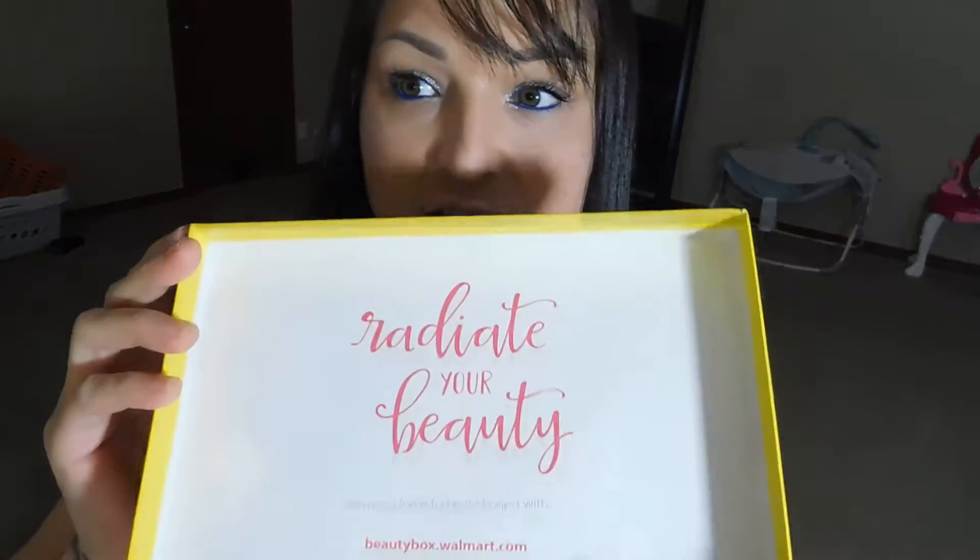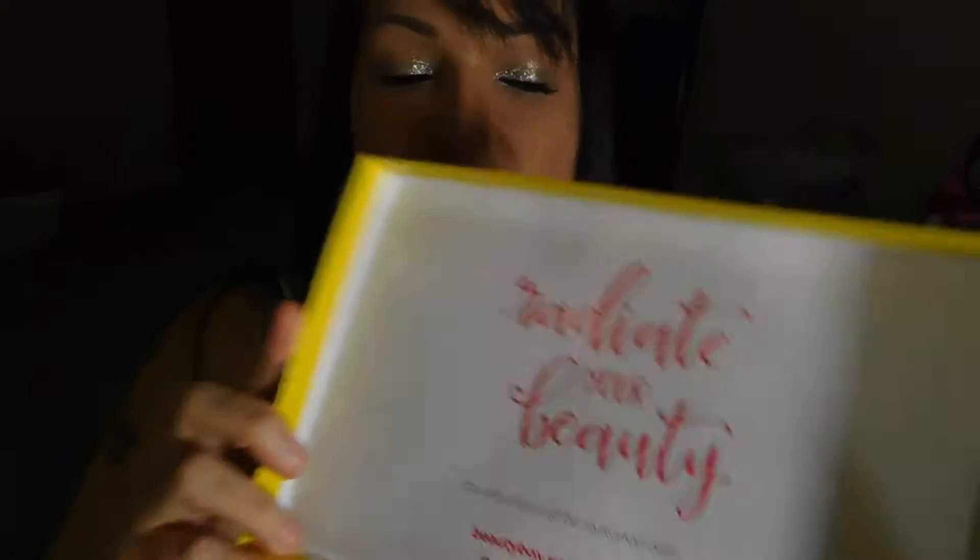The box actually has a little cute quote that says, 'Radiate your beauty, you're a force to reckon with.' And then it says beautybox.walmart.com. These boxes are free, but it's a $5 shipping, which is kind of cool.